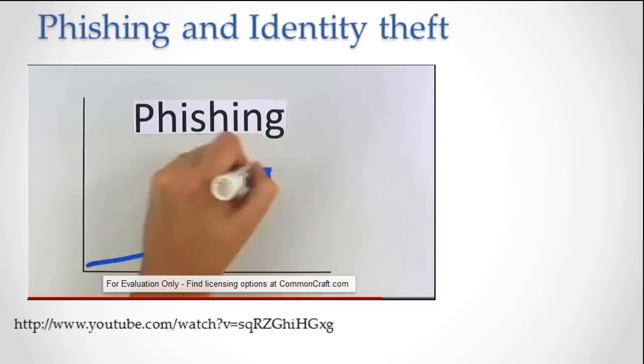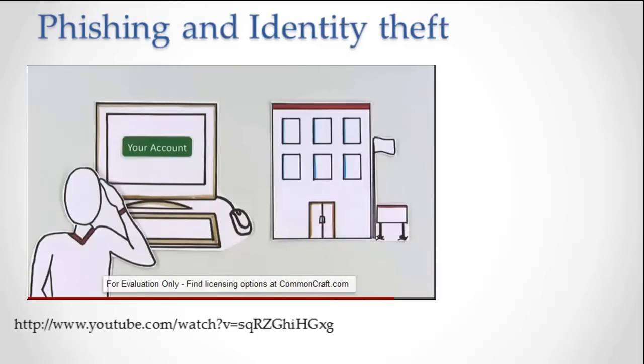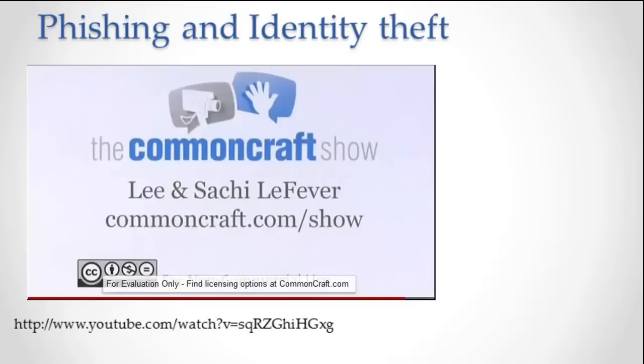Phishing scams are a growing threat on the internet. By being aware of the scam, you can feel confident in working with companies online. I'm Lela Fever, and this has been Phishing Scams in Plain English on The Common Craft Show.